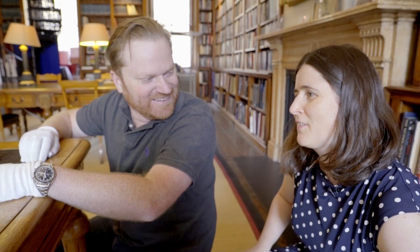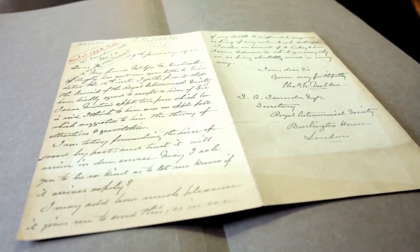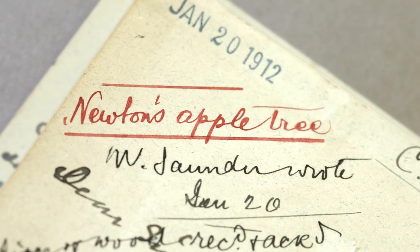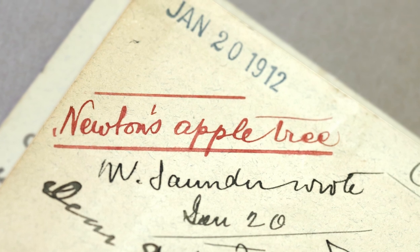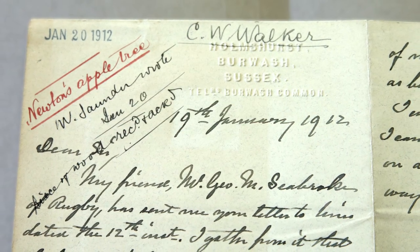It is a big claim, and this is the same handwriting as the letter by Mr. Walker, where he's explaining the background of the tree. This letter has got a stamp on it here saying January 20, 1912, C.W. Walker. Oh, he's written it the day before. It only took a day to get here.